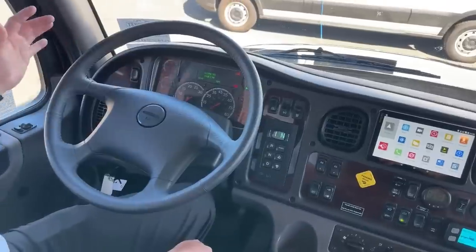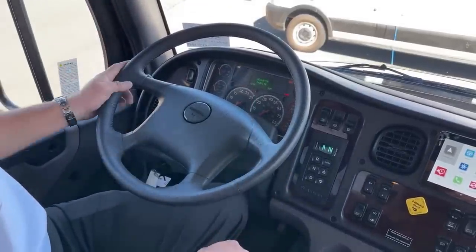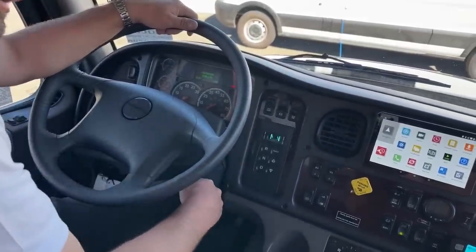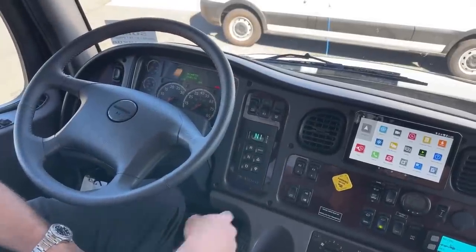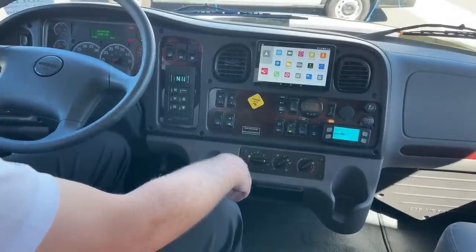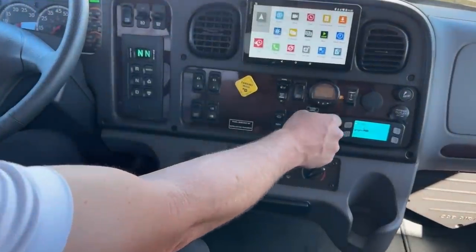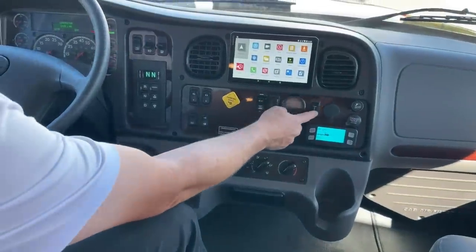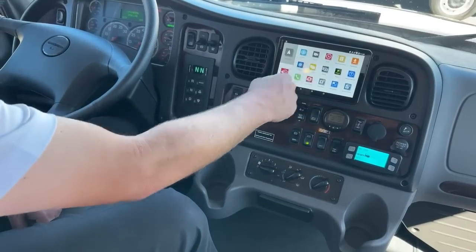Speed and cruise controls — resume and accelerate — are on the left side. The engine brake turns on and off with high, medium, and low settings — a three-stage engine brake. Your parking brake is here. Air conditioner and heater controls are down below. There's also the trailer camera and truck camera switch — that flips between the truck camera and the trailer camera when you're hooked up to a trailer, and you'd see that on your camera display.